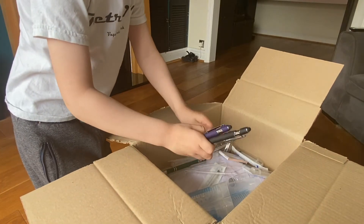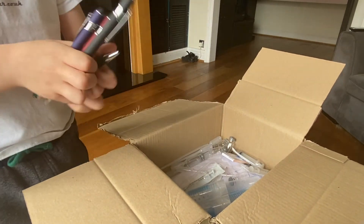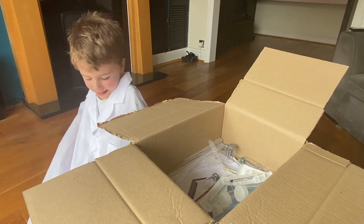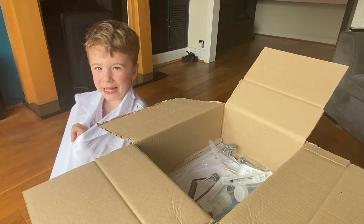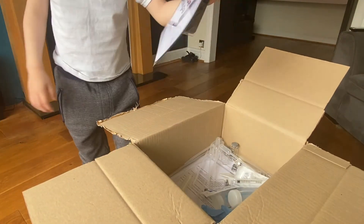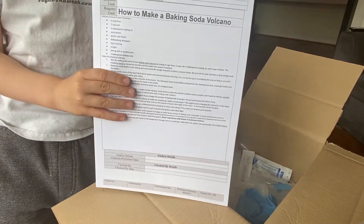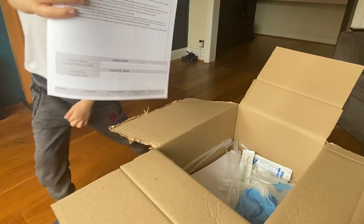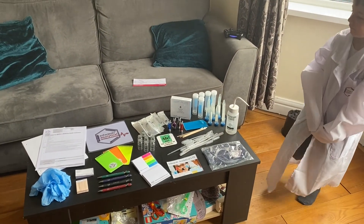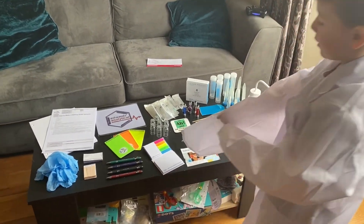Some cool pens for writing down my results. I've got this cool lab coat, but it's a big, big one that I'll have to grow into. Look at this mouse mask. I've got a lift full of spinach. Thank you. Thank you Sarah. Well, thank you Edwards Analytical for all this stuff.